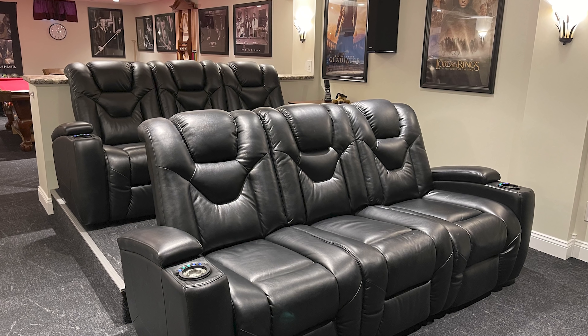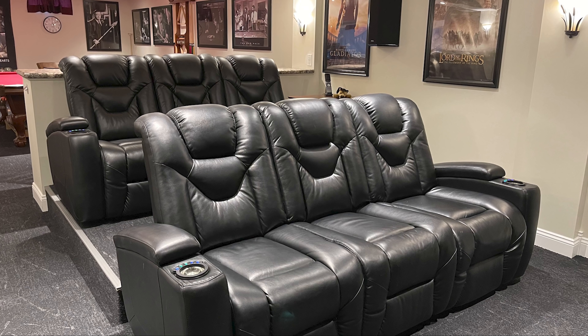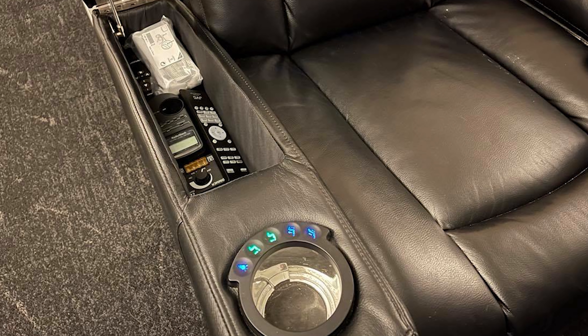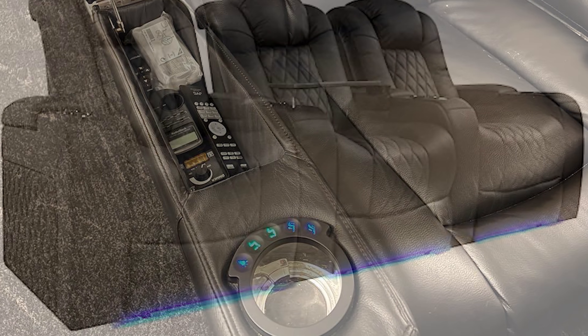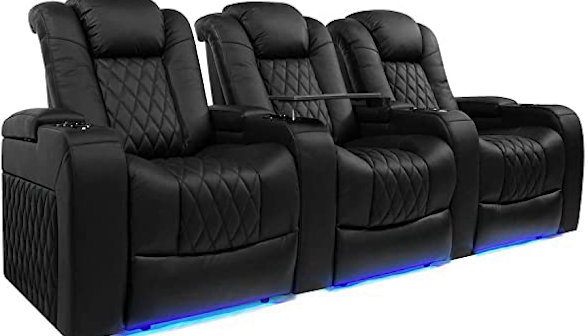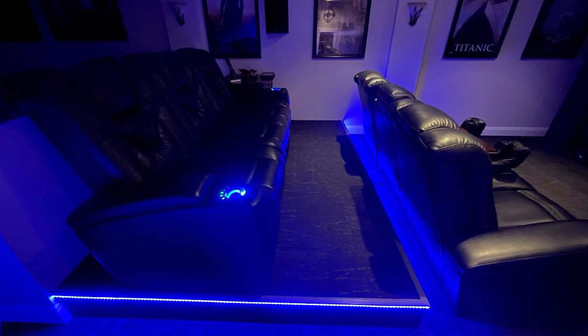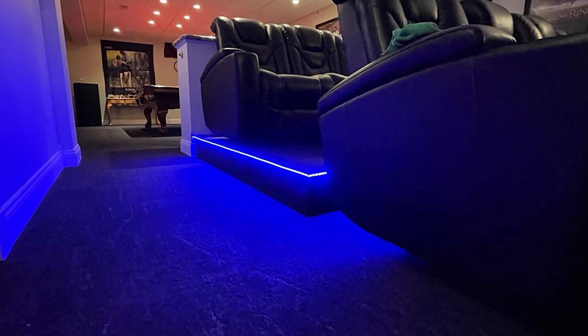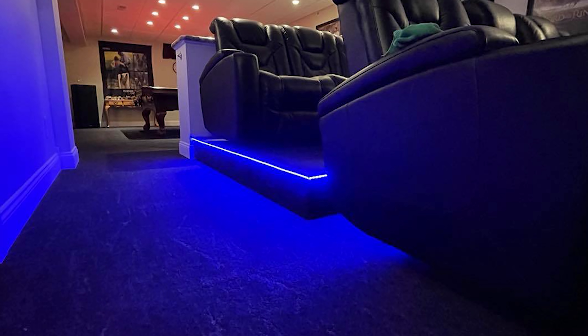Being a small room, Jeff's managed to squeeze in two rows of three electric reclining seats that come with cup holders and a centre power port, which is very convenient — though he plans to upgrade these to Valencia Tuscany Theatre seats in the near future. The back row seating is on a DIY riser, which also has some cool LED lighting around it.